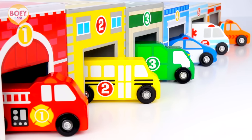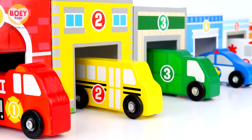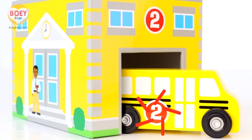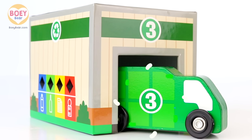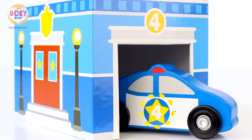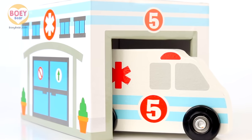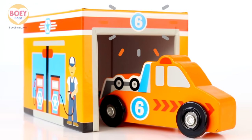We've done it! We've matched all the vehicles to their buildings. Here's a quick recap: one — a fire engine at the fire station. Two — a school bus at a school. Three — a recycling truck at the recycling centre. Four — a police car at the police station. Five — an ambulance at the hospital. Six — a tow truck at a car garage.